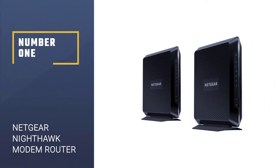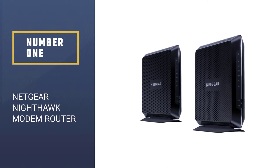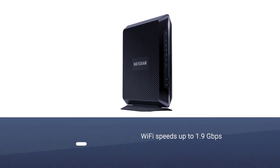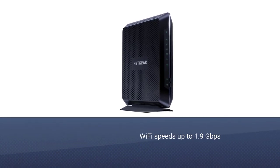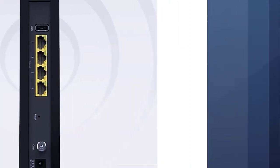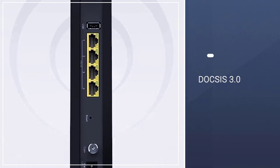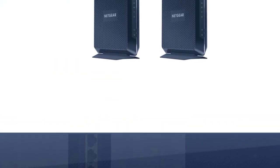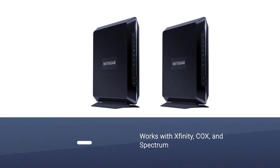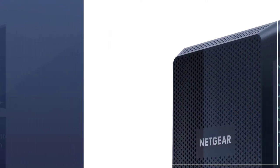Number 1: Netgear Nighthawk Modem Router Combo. If you're looking for a reliable but still affordable modem router combo, the Nighthawk C7000 from Netgear is the product you need. This combo can connect to various cable internet service providers like Xfinity, Spectrum, and Cox. However, it isn't compatible with AT&T, DSL providers, CenturyLink, DirecTV, Verizon, Bundled Voice Services, and Dish.